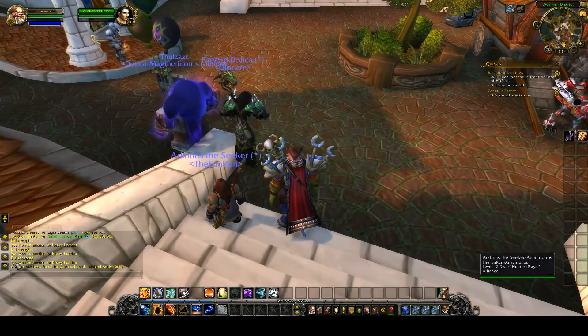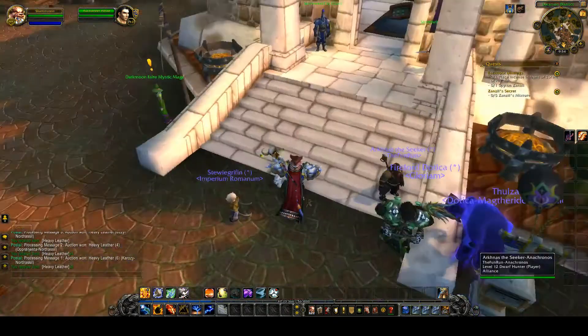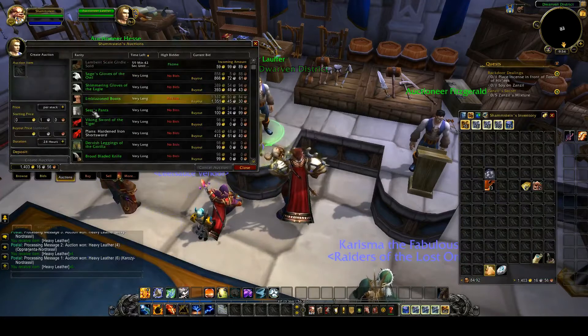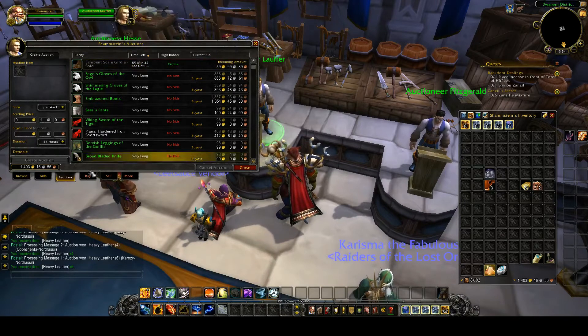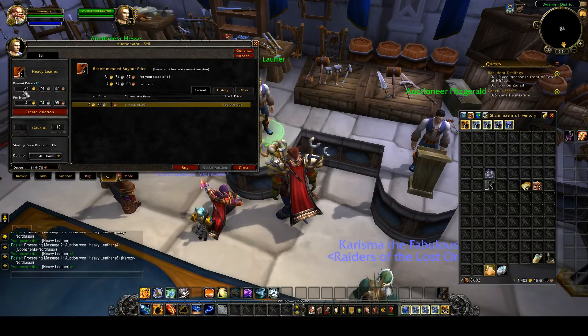A buyer has been found for your Lambert Scale Drill — that's good. Low level items, they sell. As you can see, 59 silver for a really low item. The heavy leather — I just spent about 10 to 20 gold and I can make 61 now just following this one.